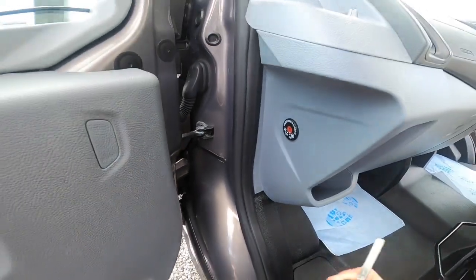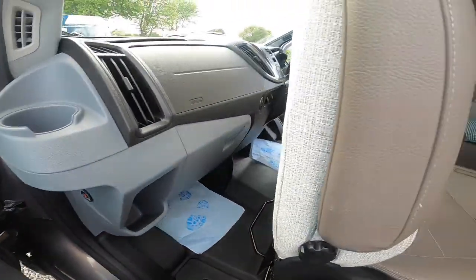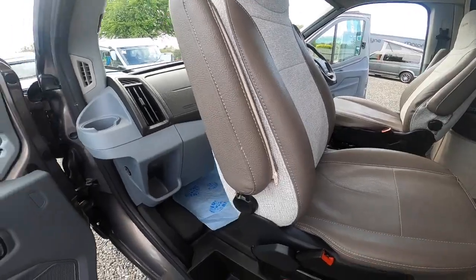To turn your passenger airbag off, use the key here — you'd do this should you be fitting a child seat in the front seat.